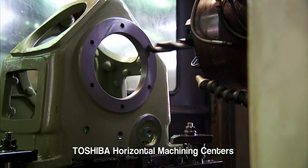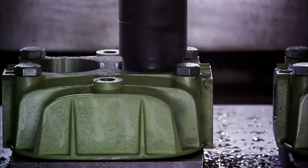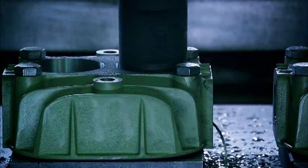Swan uses only the very best high-precision production equipment and automated production technologies to ensure the final quality of our products.